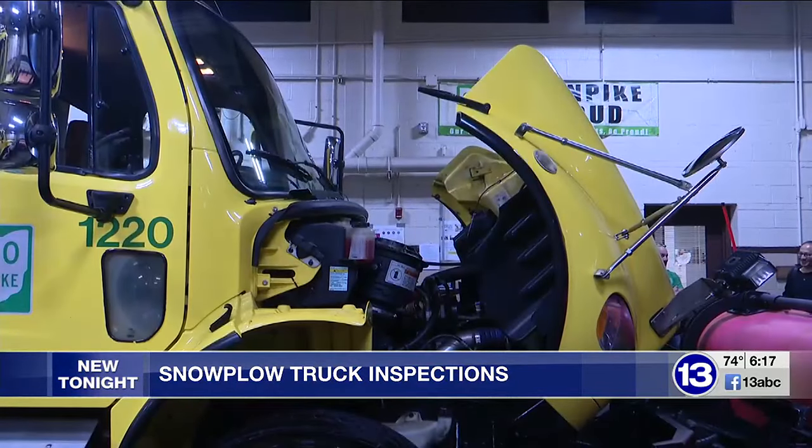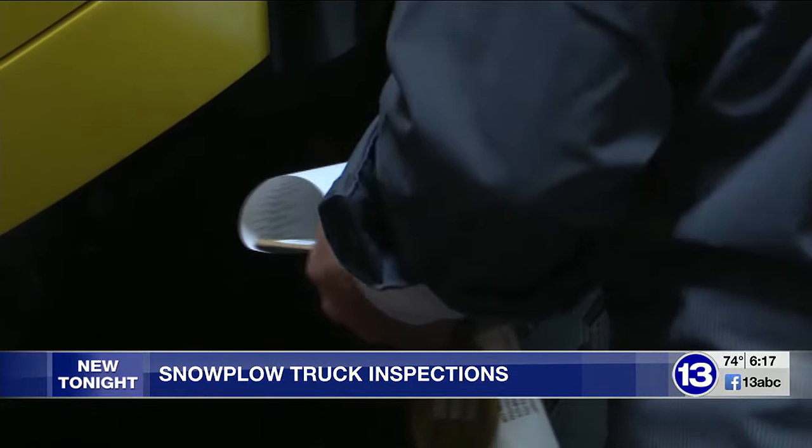The process to get these trucks ready for winter starts right after the end of the previous winter. We're going to start bringing these trucks in, give them a good cleaning, wash them up, get all the salt we can off of them. We use the trucks year-round — they're not just snowplows. We use them for the maintenance of the roadway in the summer months, too.